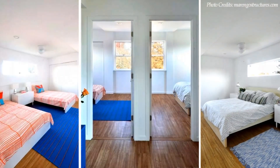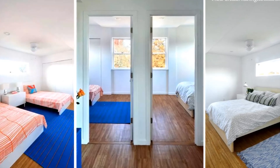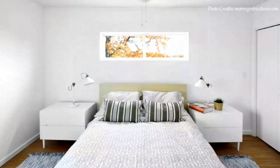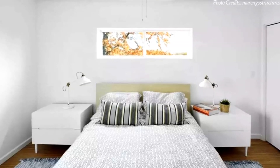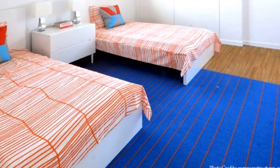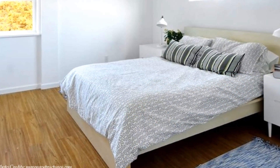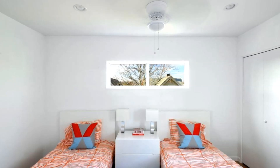Each apartment unit has two bedrooms, two bathrooms, and unrestricted access to the big covered deck. The master bedroom is tastefully designed to accommodate a double bed, bedside cabinets, and adequate wardrobe space. The second bedroom is big enough to accommodate two single beds with adequate wardrobe space. Each bedroom is fitted with big glass windows that flood each bedroom with natural light, creating the illusion of a big bedroom space.